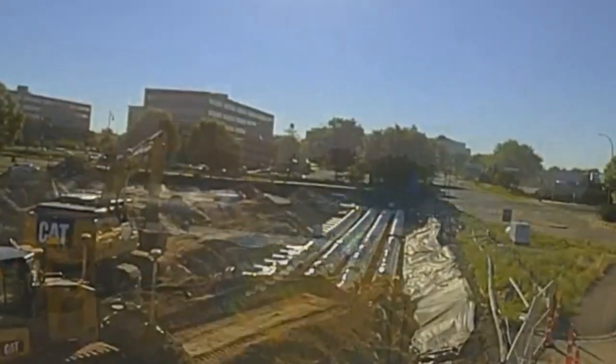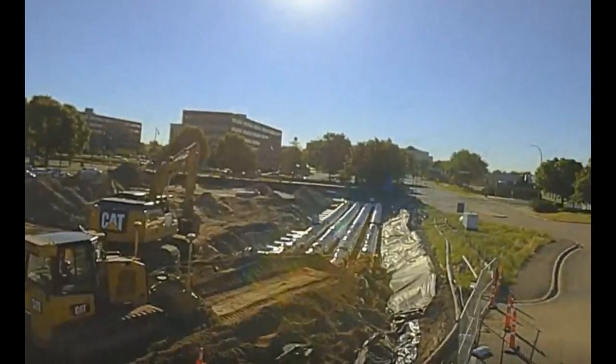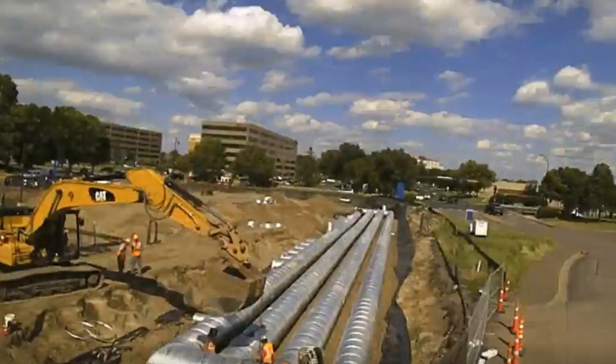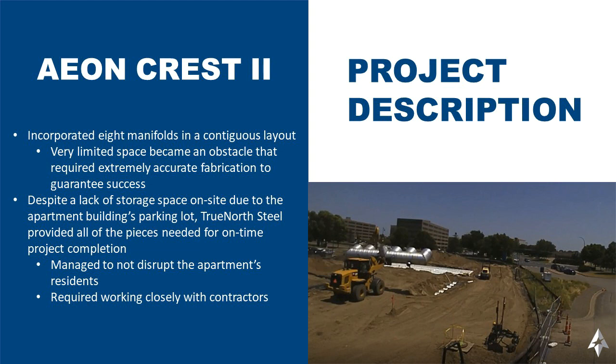There was a lack of storage space on site due to the apartment building and the residents who still needed to park on site. TrueNorth Steel was able to provide all the pieces needed for an on-time project completion and managed to not disrupt the apartment's residents.